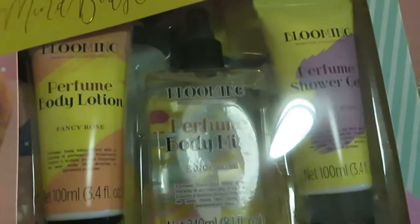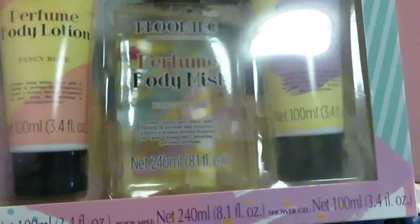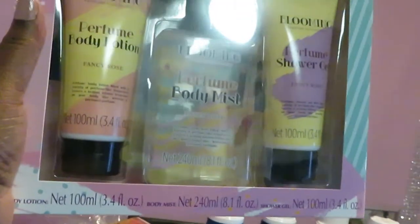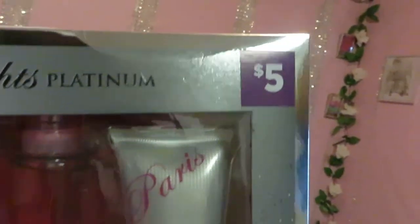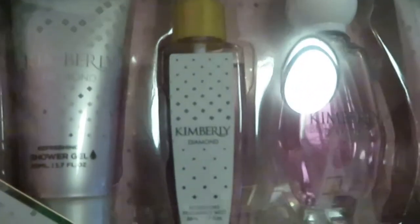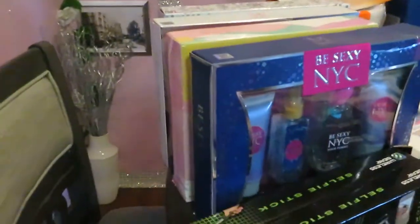I also got this Blooming Perfume Body Mist set — it comes with shower gel, body lotion, and a big bottle of body mist. Five bucks, really nice. And of course, because it says Paris — I grabbed the Paris Light Platinum set. Y'all know how much I love Paris! It comes with shower gel, lotion, body mist, and perfume — everything you need for $5. And last but not least, the Kimberly Diamond — same thing: shower gel, body lotion, body mist, and perfume. Y'all know I love smell goods.